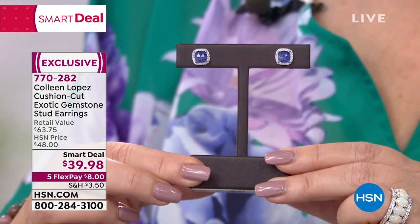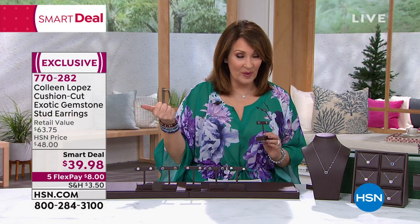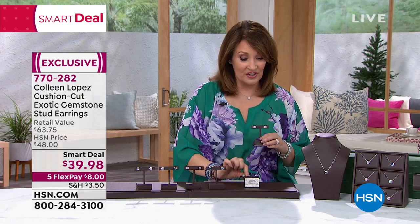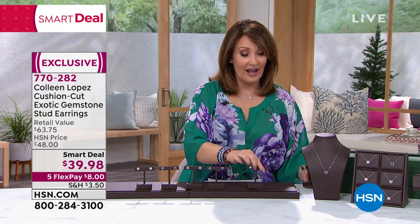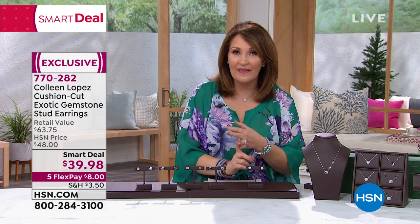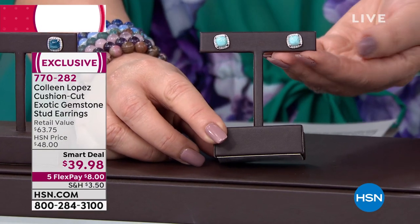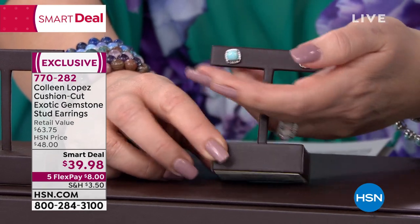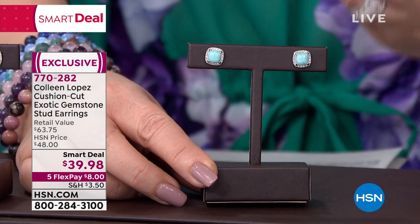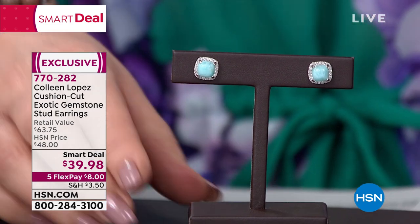That is item number 770282. Tanzanite sold out. So we've lost the Ethiopian opal, the tanzanite, and we are just about completely sold out of the pink opal — and this is first airing. We still have Larimar. Larimar is another natural gemstone mined only in the Dominican Republic. It has a beautiful history — it's known as the Dolphin Stone, it's known as the Stone of Atlantis. Surrounded by those diamond-like white zircon, it's just so pretty.